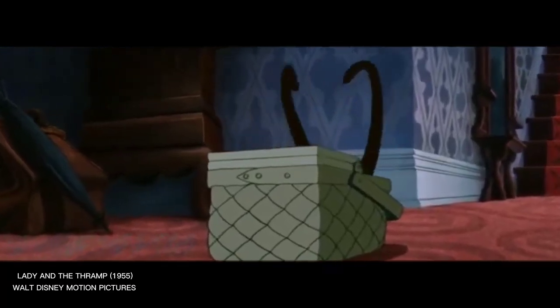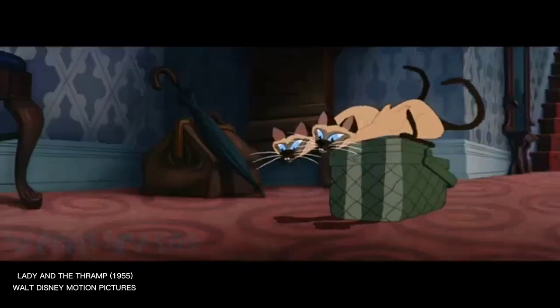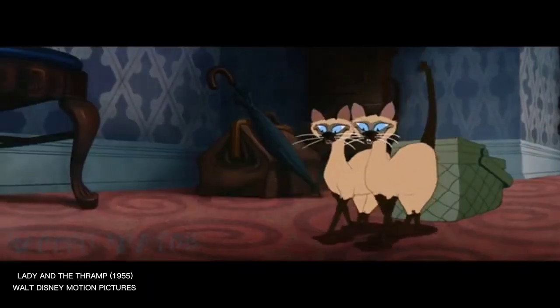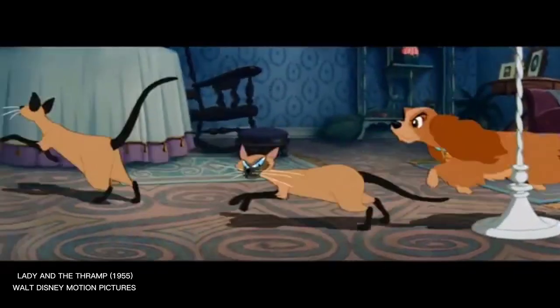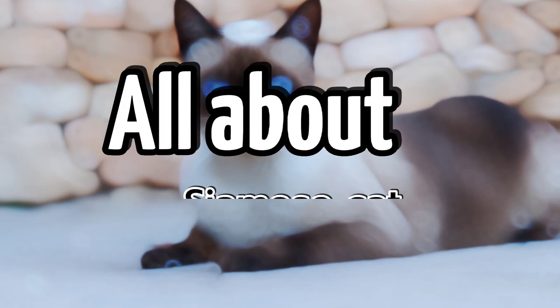Do you remember the characters Si and Am from the Disney animated film Lady and the Tramp? Despite their cunning, they win the hearts of viewers with their unforgettable teamwork and instill in us strong friendship values. It is all about the Siamese cat.